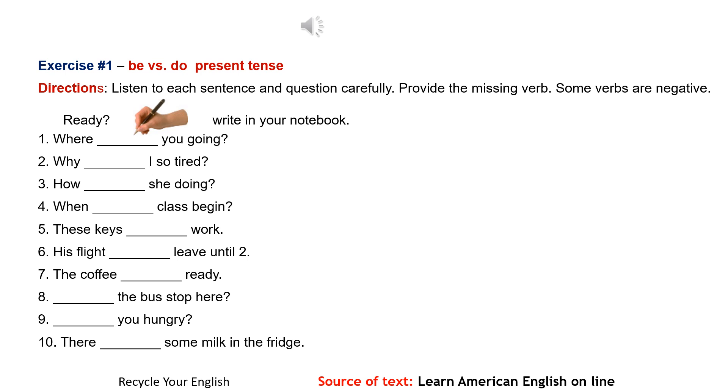6. His flight doesn't leave until 2. 7. The coffee isn't ready. 8. Does the bus stop here? 9. Aren't you hungry? 10. There is some milk in the fridge.